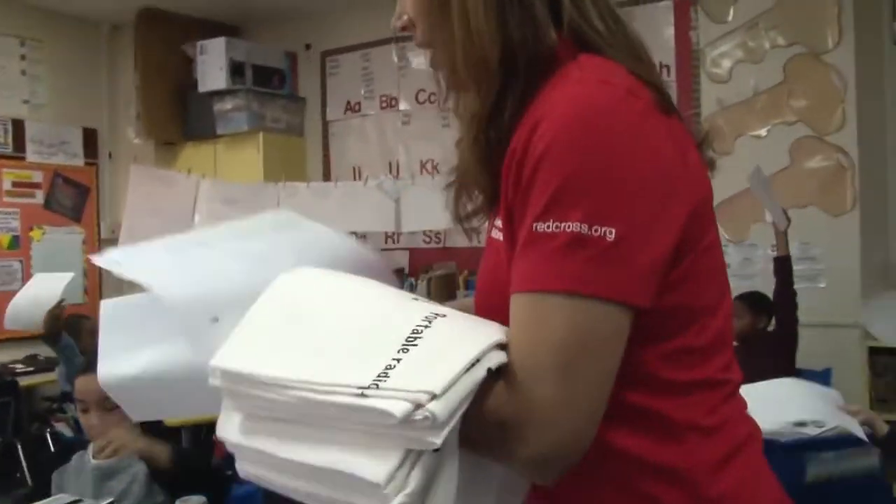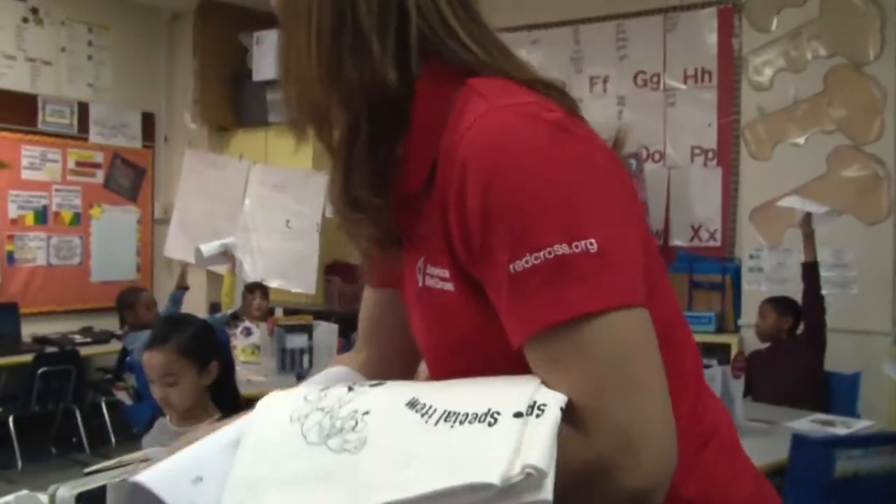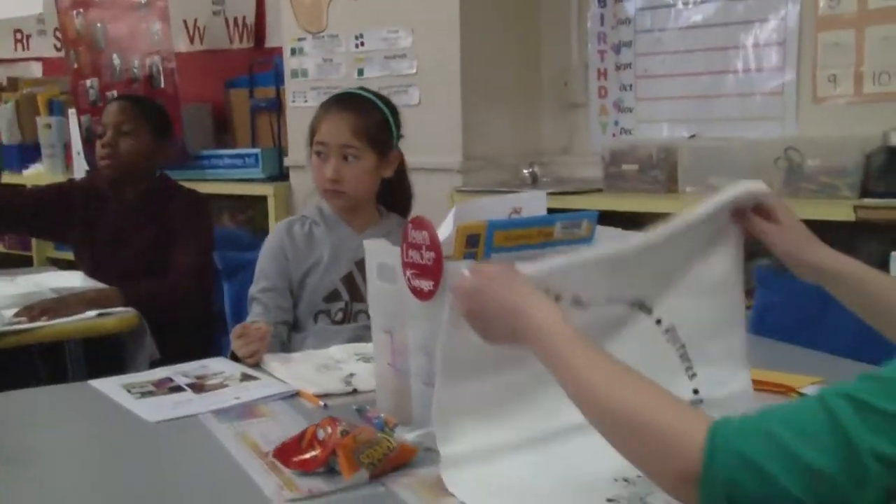The responses and questions from the kids make it really memorable because it shows that we're teaching them information they're going to be able to use. The program was inspired by Loyola University students during Hurricane Katrina, who used pillowcases to carry their valuables.